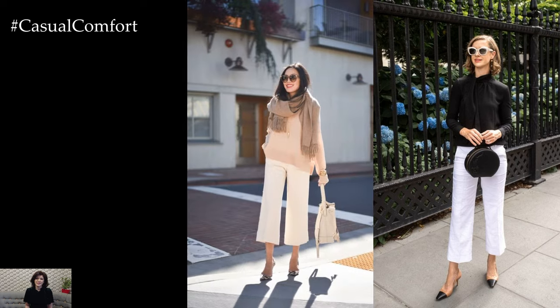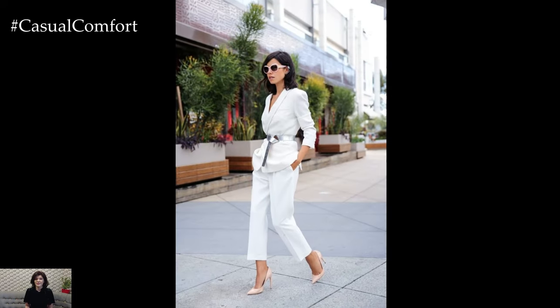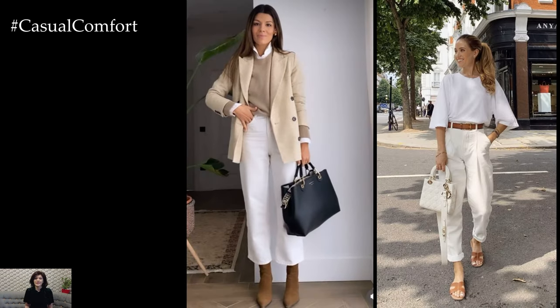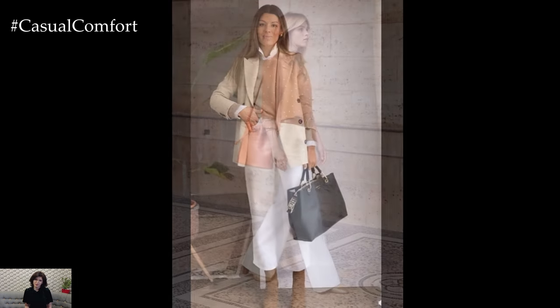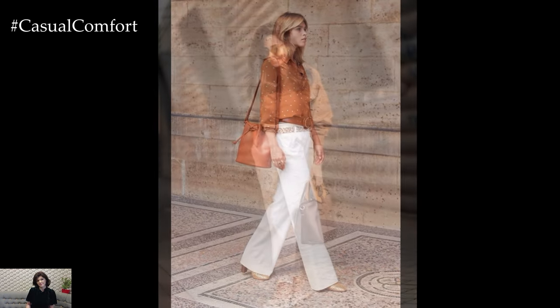To create a chic and elegant evening look, pair white pants with a sleek blouse or a silk camisole in a luxurious fabric. Opt for tops with embellishments such as lace detailing, sequins, or embroidery to add texture and visual interest to the outfit. Pairing the ensemble with strappy heels or statement earrings adds a glamorous touch, while a clutch or mini bag completes the sophisticated look that's perfect for a dinner date or a night out on the town.